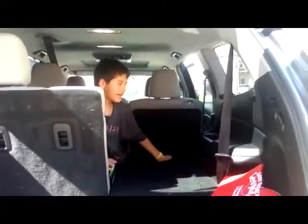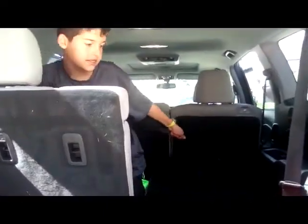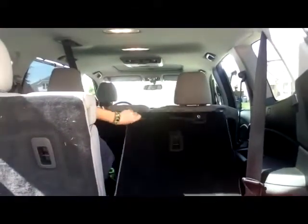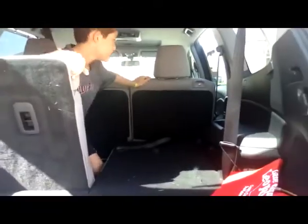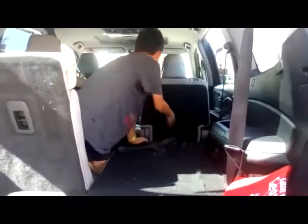Now we're going to talk about the seating. You can pull up these seats if you have extra passengers, and you can also pull down these seats. It's also great for pets. Thank you for watching.